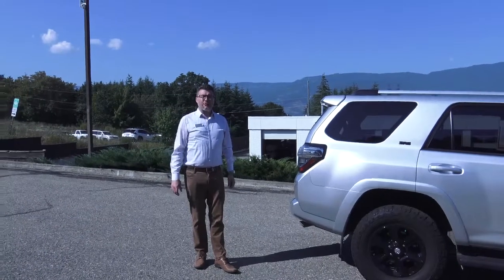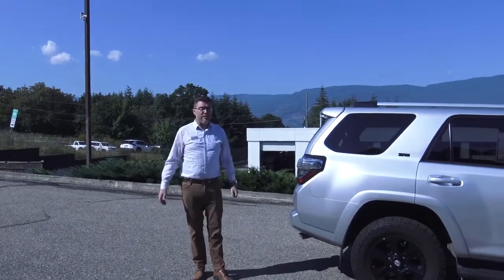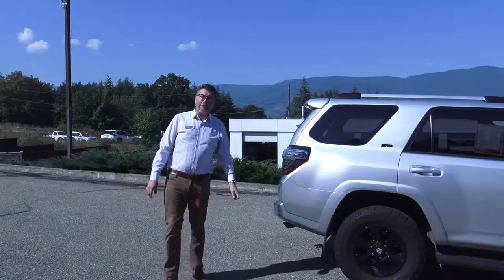Hello! I'm Robert McDermott with Hilltop Toyota here in beautiful Salmon Arm BC. Here to give you a quick look at our 2019 SR5 4Runner.